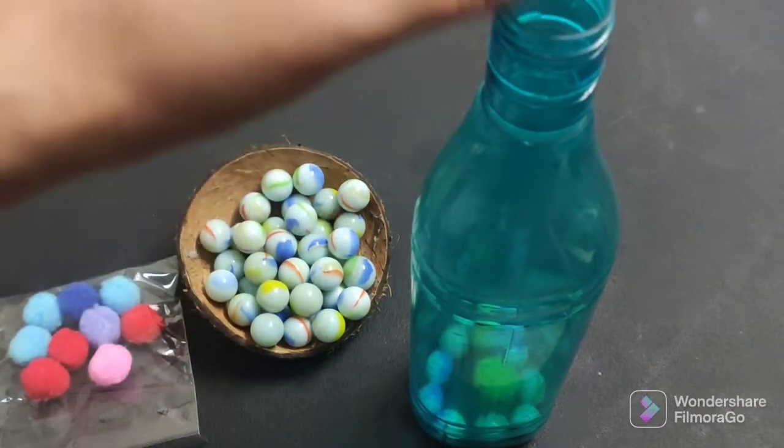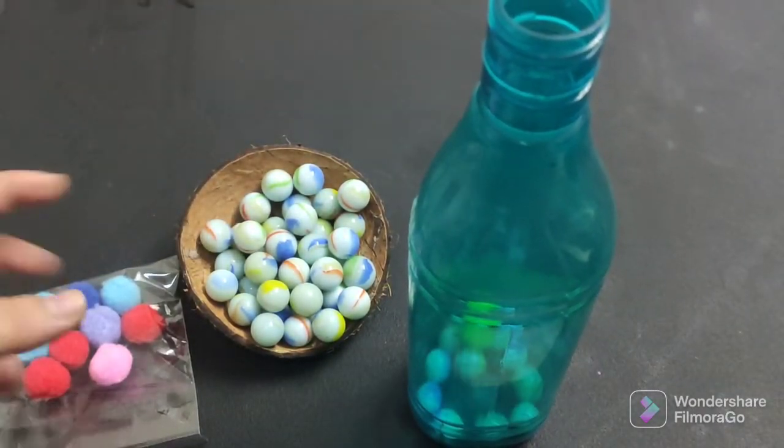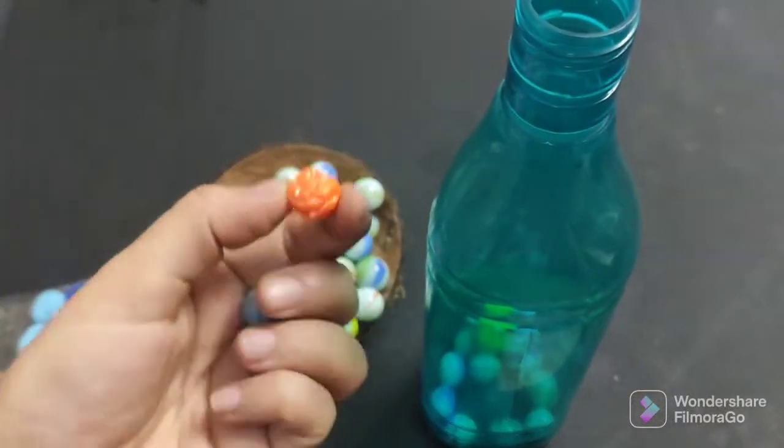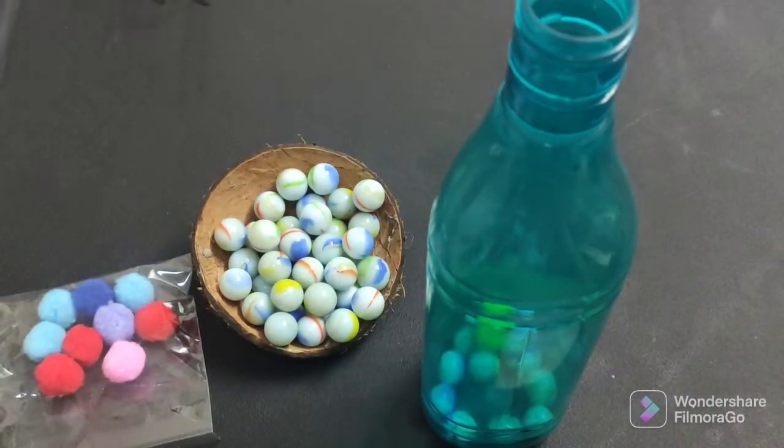Marbles are especially exciting for children because of the way they look and feel. If you don't have marbles, you can also use beads as a substitute for this activity.